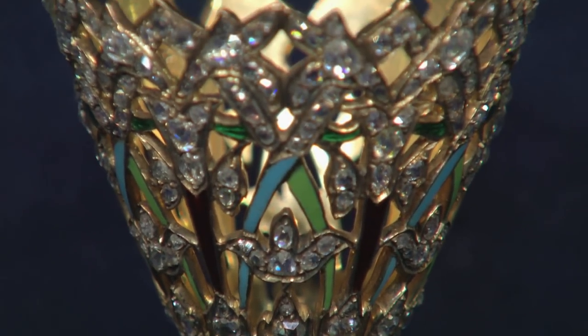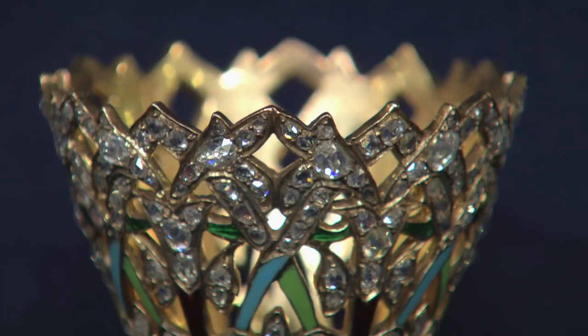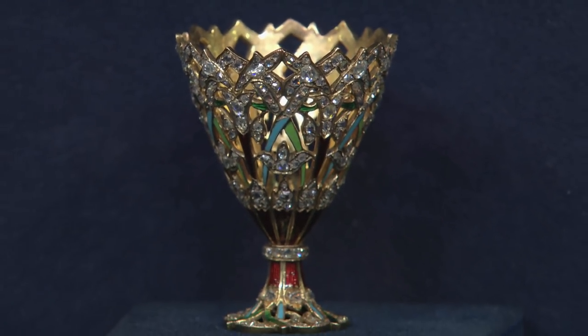It's known as a zarf — that's spelled Z-A-R-F. It's a very unusual-sounding word, but it's actually coming from the Arabic for envelope, which is basically to enclose something. And as we can see, because of the holes, it's not going to work as a cup as it is. So it's going to have supported a glass that would have been used to hold coffee. It's essentially a coffee glass holder.